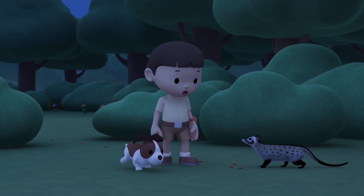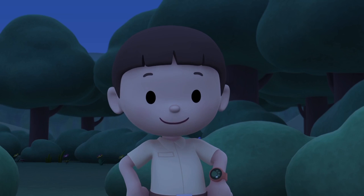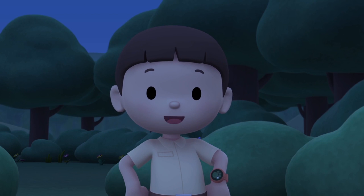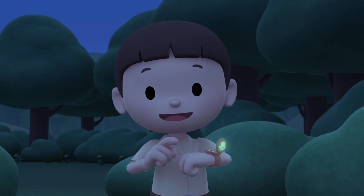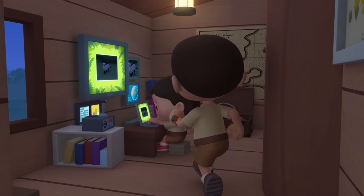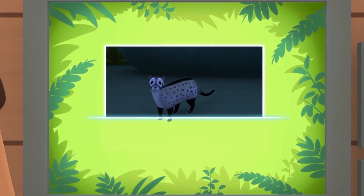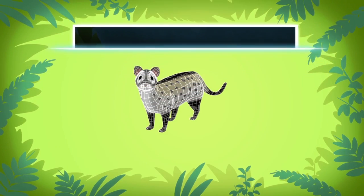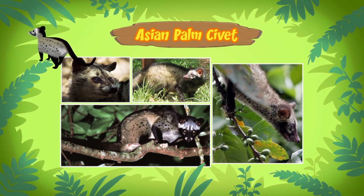So you're the one who ate Hero's food. What kind of animal are you anyway? Let's take a photo and send it to my sister, Katie — she is also a Junior Ranger. Hi Katie, do you know what animal it is? The animal you found is an Asian palm civet. It's also called a toddy cat, but it's not really a cat.